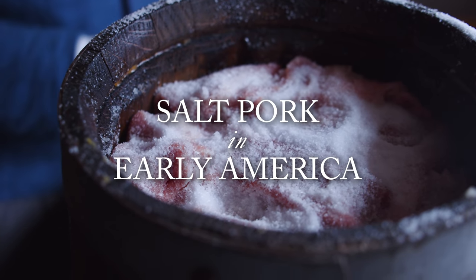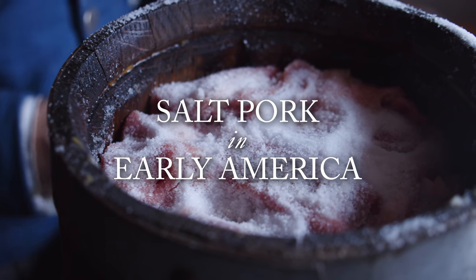If you go to the grocery store you will find something called salt pork, but it's nothing like 18th-century salt pork. Imagine a food that everyone in the 18th century is familiar with, whether you're the poorest person or the richest person — it might not be on the table of the very richest, but they would be very familiar with it.